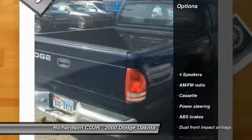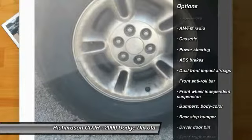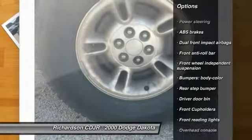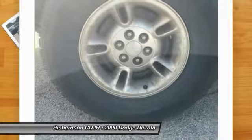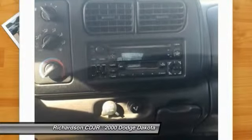Here are some of this vehicle's great options: dual airbags, alloy wheels, power steering, center armrest, tachometer, overhead console, front reading lamps, passenger vanity mirror, cassette, four-piece floor mat set.